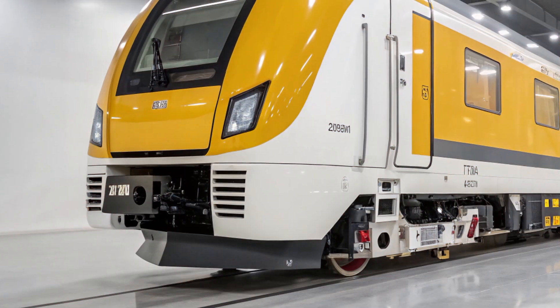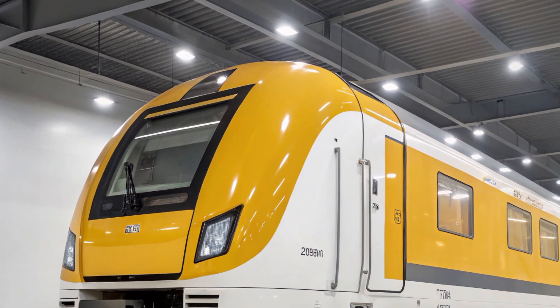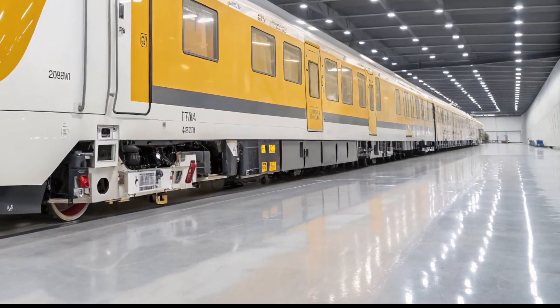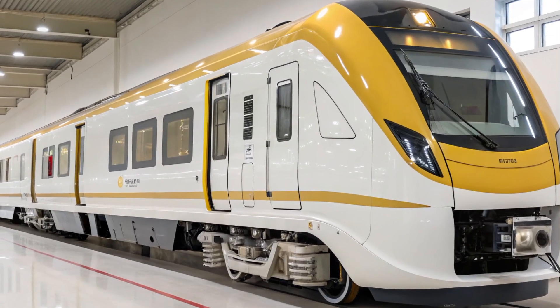Fascinating in the world of transport — today we're diving into India's pride and engineering marvel, the 2025 Vande Bharat Sleeper. This high-speed train is not just about speed; it's about redefining long-distance rail travel in comfort and class.